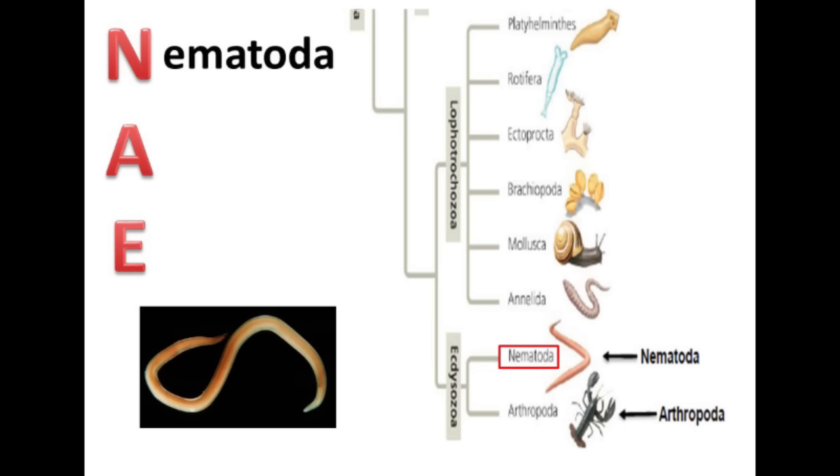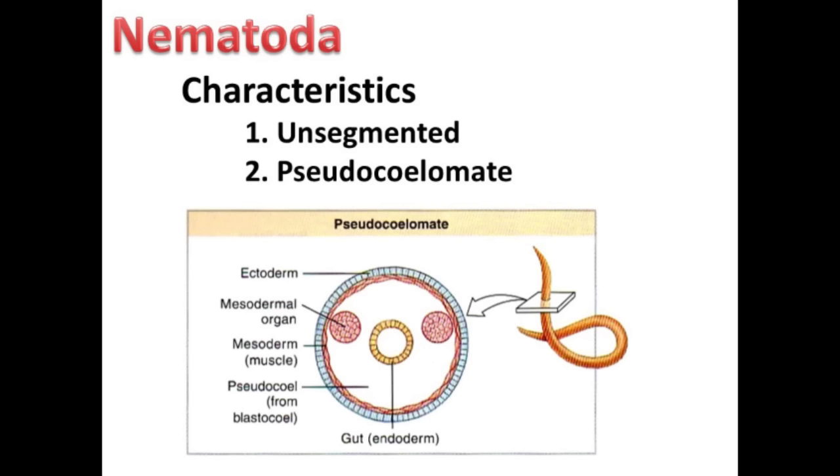First up are the nematodes. These are your roundworms, which are unsegmented and pseudocoelomate. Recall from last week, pseudocoelomate means that the body cavity is lined with mesoderm on one side and endoderm on the other side.